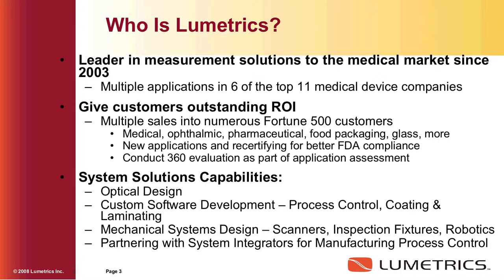We are the leader in measurement solutions to the medical market since 2003. We are in six of the top 11 medical device companies, in most cases in multiple locations in multiple countries. We give customers outstanding return on investment — sometimes you see as short a payback as a three-month time frame. Our three primary markets are medical, ophthalmic, and then we call it industrial, which includes pharmaceutical, food packaging, and glass.